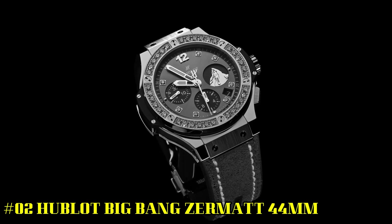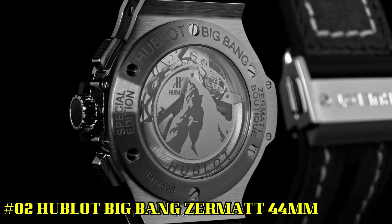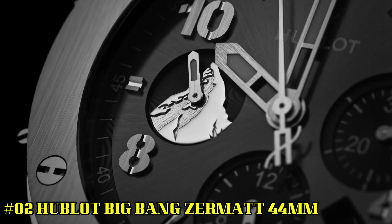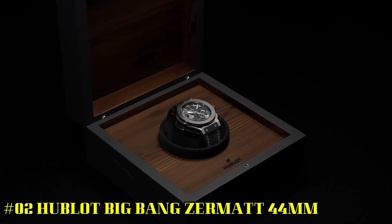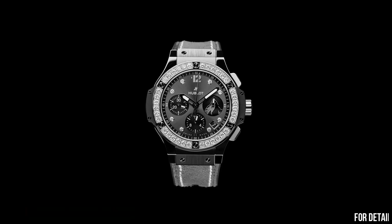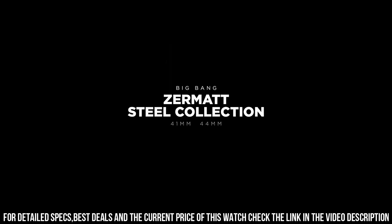Number 2. Hublot Big Bang Zermatt 44mm. Hublot is a legendary watchmaker with a great history. Case diameter, 44mm. Case thickness, 14.10mm. Water resistance, 10 ATM or 10 meters. Case back, black ceramic, micro-blasted, engraved, Zermatt edition, XXX out of 100.